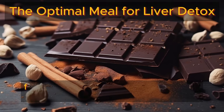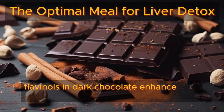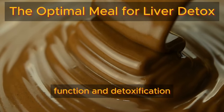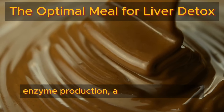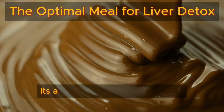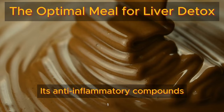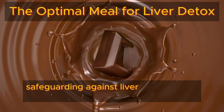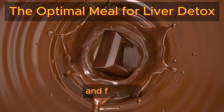Additionally, cocoa flavanols in dark chocolate enhance liver blood flow, function, and detoxification enzyme production, aiding toxin removal and promoting overall detoxification. Its anti-inflammatory compounds mitigate liver inflammation, safeguarding against liver diseases like NAFLD and fibrosis.